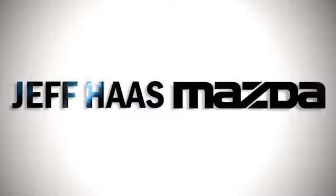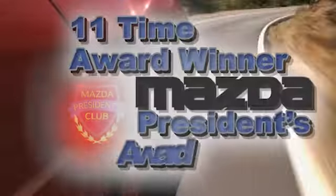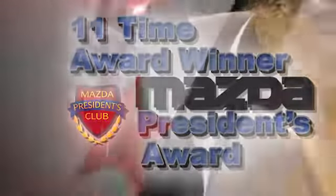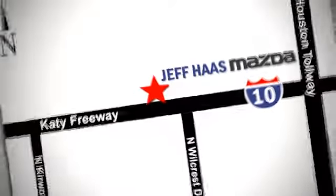Jeff Haas Mazda, an 11-time winner and counting of the prestigious Mazda President's Award for Sales Volume and Customer Satisfaction. We're conveniently located off the Katy Freeway.